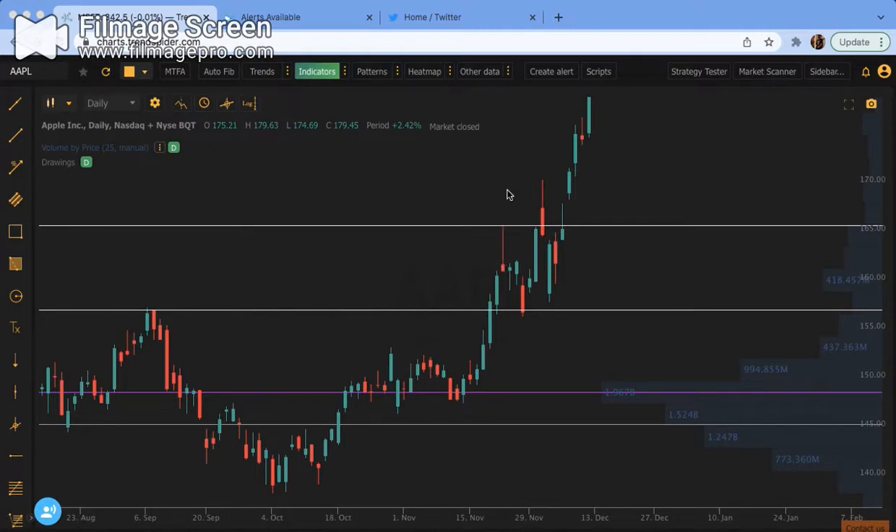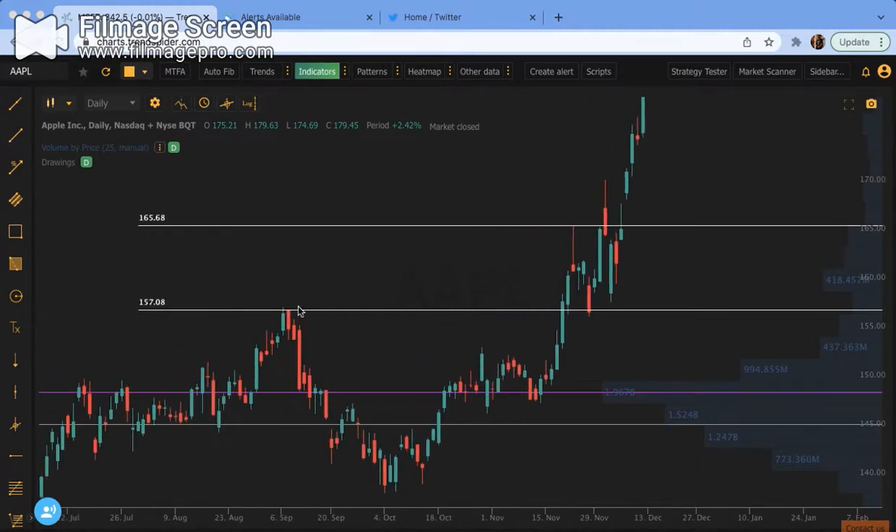Shooting stars mean more when they're at the top of a trend. This one right here - big shooting star candle - and then we have a couple little days of retests, people trying to hold it up, and then we get the knife. So shooting stars, and then bearish engulfing candles, which means sellers are in full control. These candles also mean more on a bigger time frame - the daily candle means more than a five-minute candle, the hour candle means more than 15, and so on.